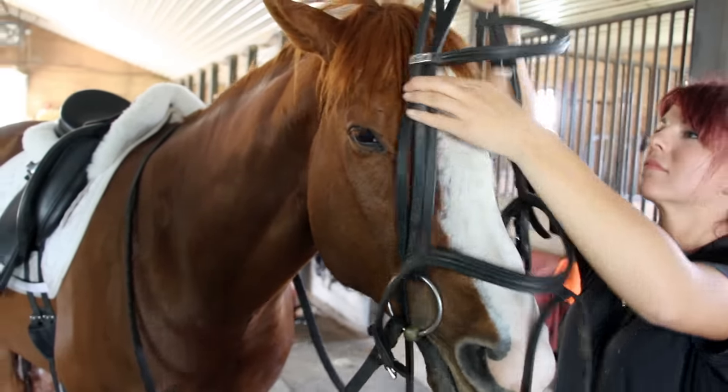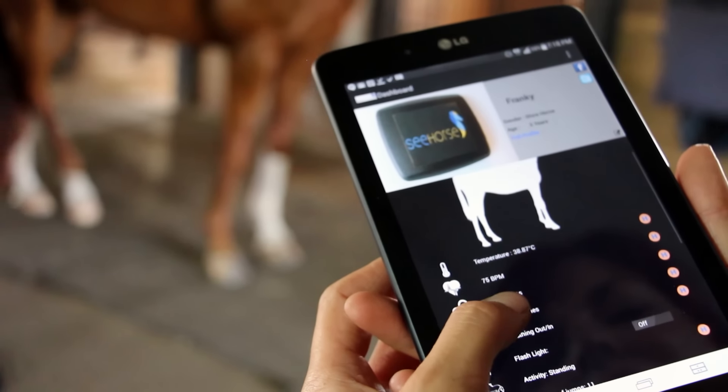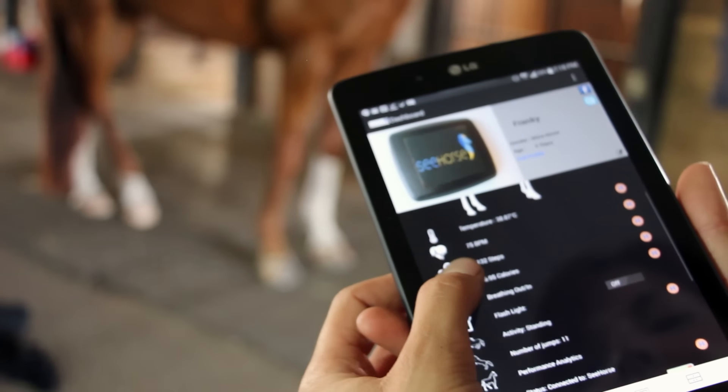It monitors my horse's heart rate, reads his temperature, and records his respiratory rate. These unique features allow me to oversee his wellness and optimize his conditioning program.